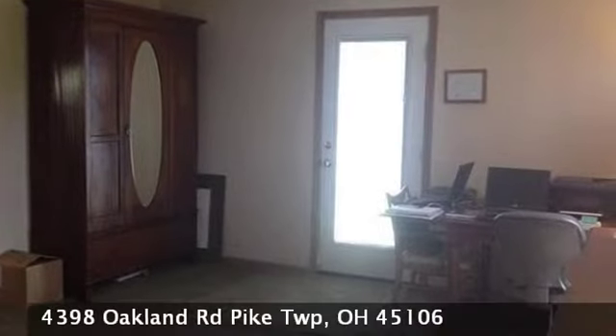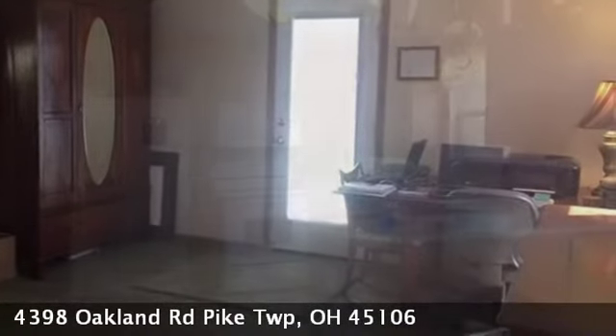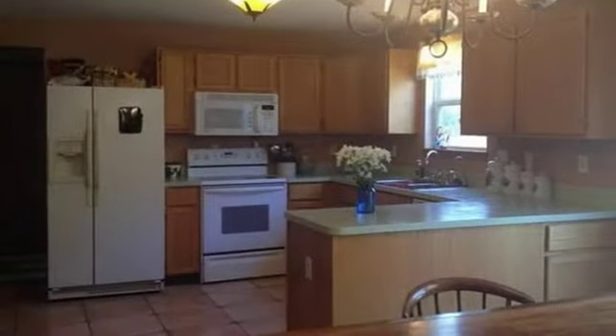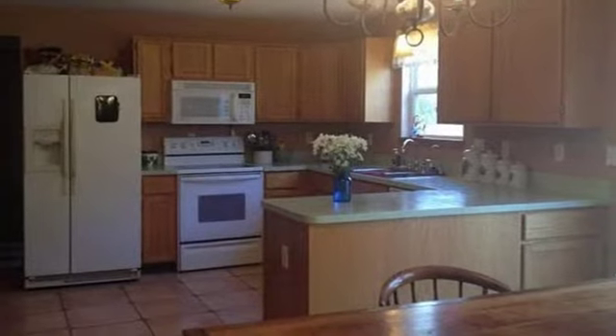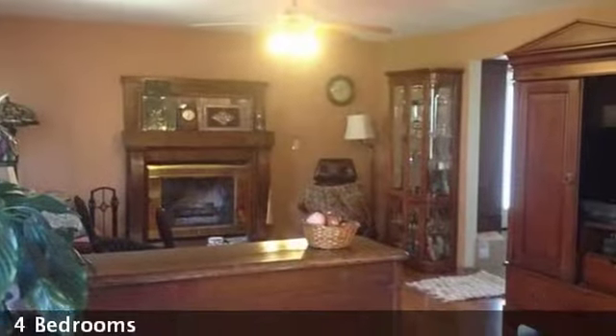Interior features of this property include walk-in closets, carpeted flooring, a fireplace, an eat-in kitchen, a partly finished basement, geothermal heating, a counter bar, and a pantry.